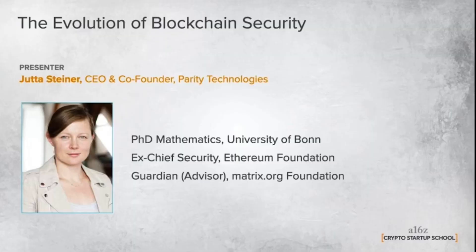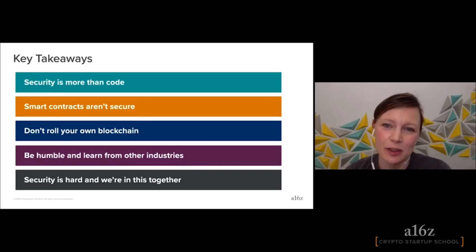This month, Jutta Steiner talks at A16Z Crypto Startup School about what can go wrong with code, how to mitigate it, and how to translate this into smart contracts. She also talks about better scaling opportunities through pooled security and strong interoperability, and how Polkadot comes into play.